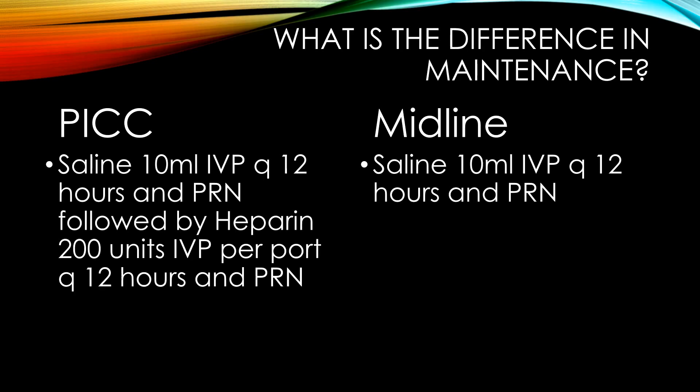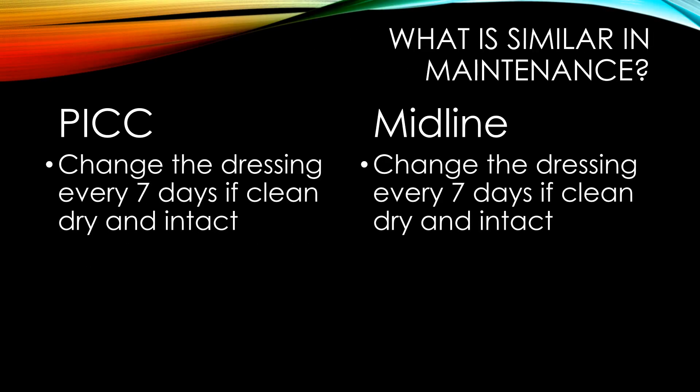Both PICC lines and midlines need to be flushed with 10 milliliters of saline after each use, or at least every 12 hours. Additionally, PICC lines need to have 200 units of heparin instilled to each port that is not in continuous use. As far as dressing changes, both lines only require dressing changes every seven days, as long as they are clean, dry, and intact.